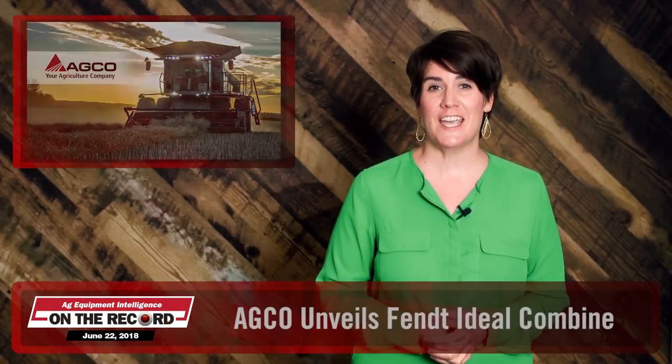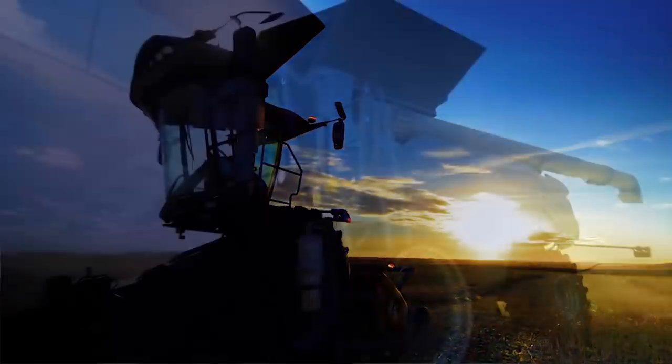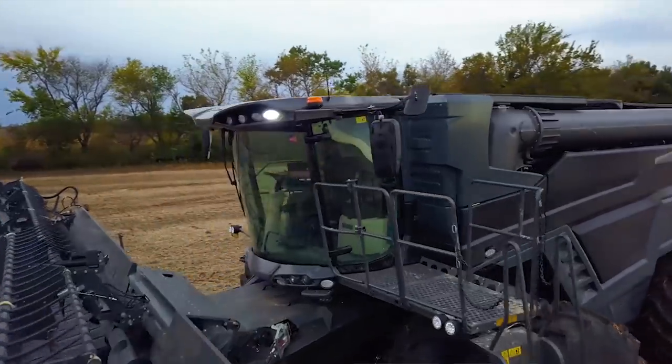Earlier this week, AGCO unveiled its latest innovation, the Fendt Ideal Combine, to North America during the Canada Farm Progress Show in Regina, Saskatchewan. The Ideal represents what AGCO describes as the first clean sheet design of an axial combine in the industry in 30 years. The graphite gray colored combine will be available in Class 7, 8, and 9.